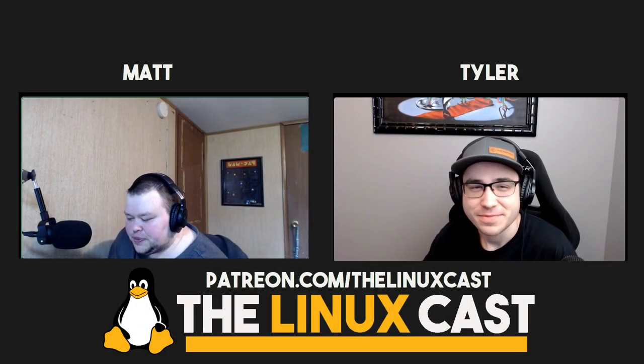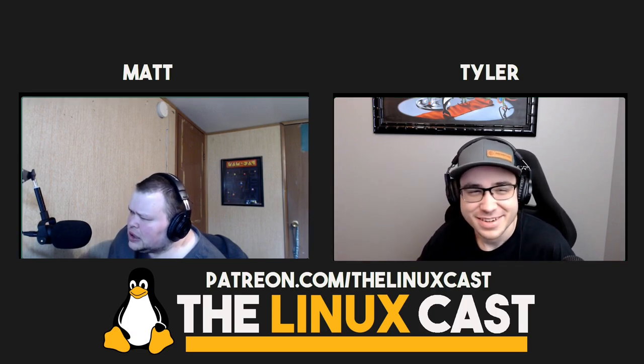Hey everybody, welcome back to the LinuxCast. I'm your host, Matthew Weber. I'm joined by Tyler Kelly. How are you doing? Doing good. So this is the LinuxCast — we talk about Linux, oddly enough, it's in the title. So, what have you been doing this week in Linux, Tyler?